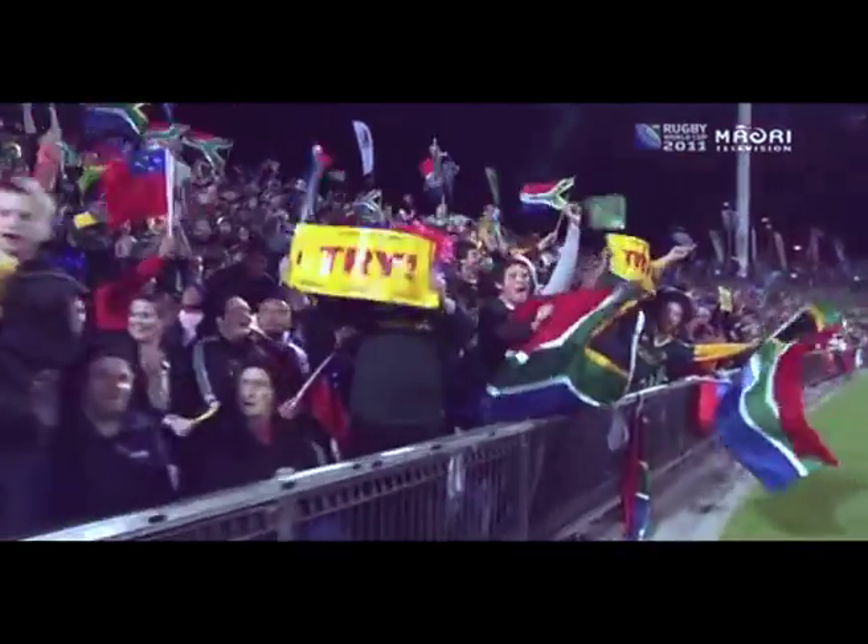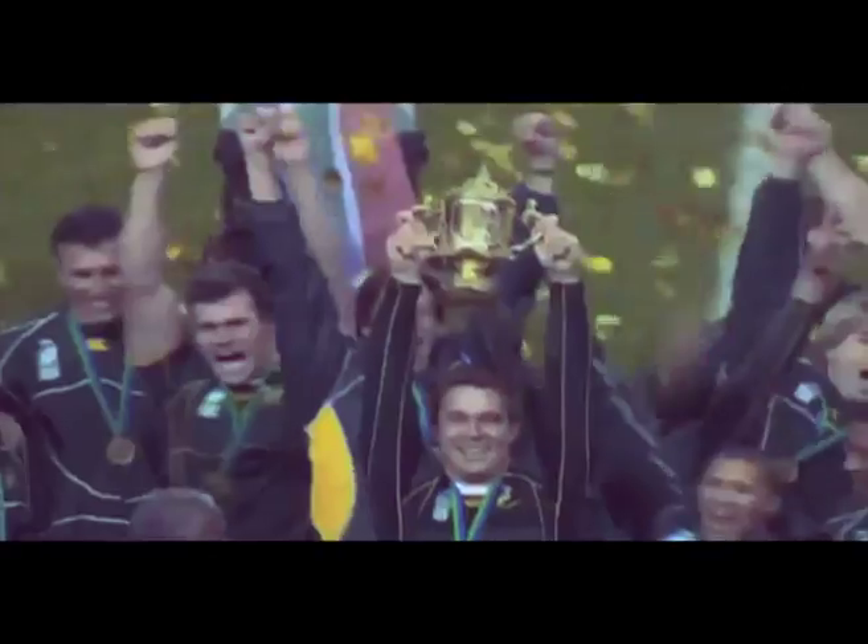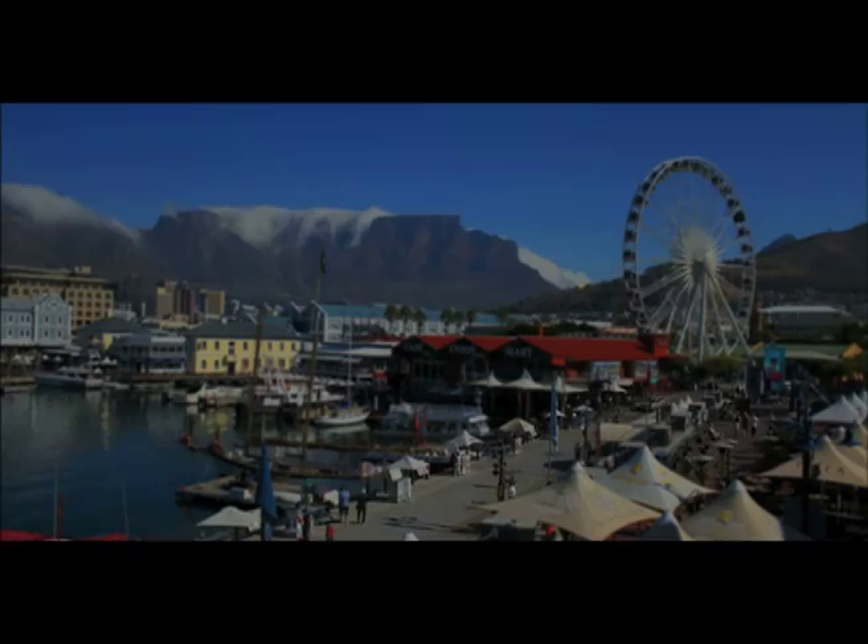Springbok Green and Gold runs through the veins of every South African. As a nation, we're obsessed with rugby. As the reigning world champions heading into the 2011 World Cup, expectations were high.